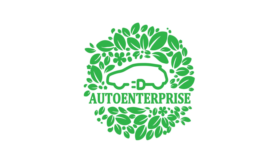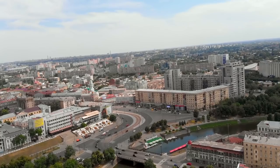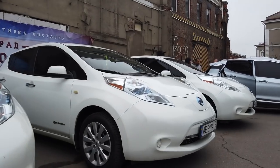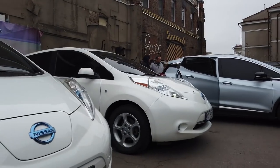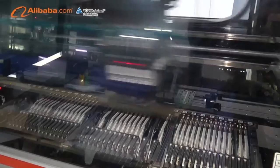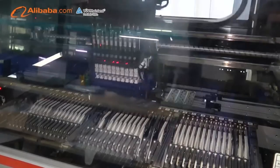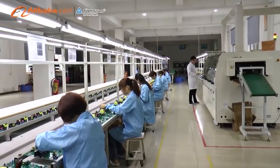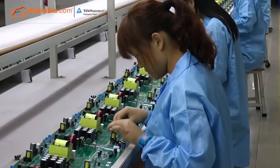A long time ago, when EV expansion on the Ukrainian market was only planned, the question arose: how and where will drivers charge this miracle transport? Options were limited, so of course Chinese chargers entered the market — which isn't surprising, considering they are leaders in industrial production. And so, one of the ways to build a Ukrainian charging infrastructure were the products of the Chinese company CETEC.